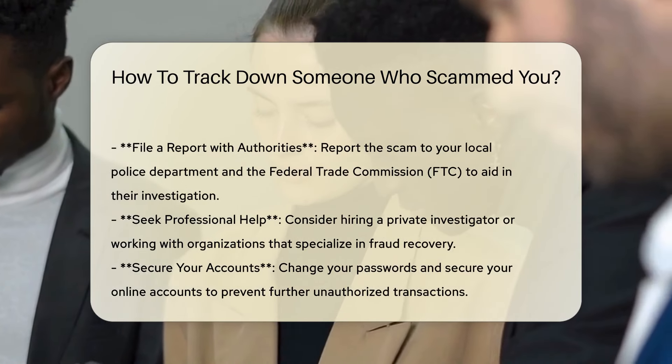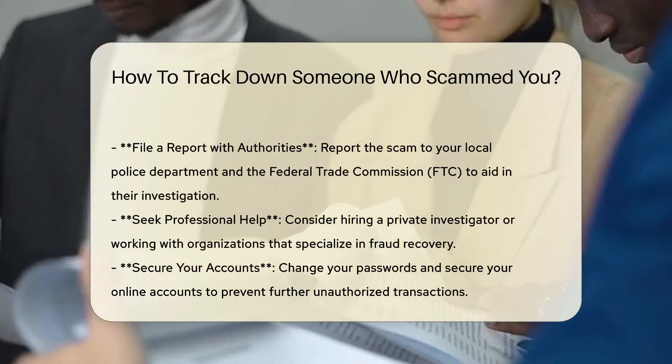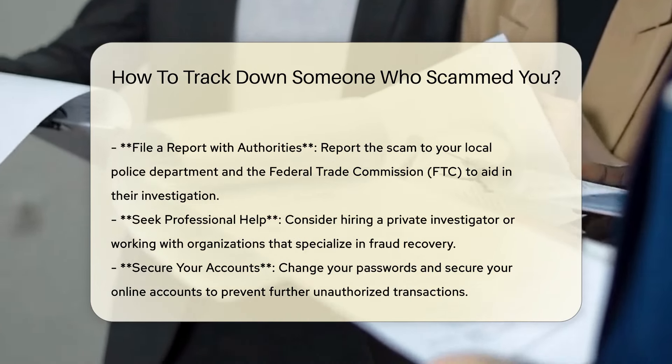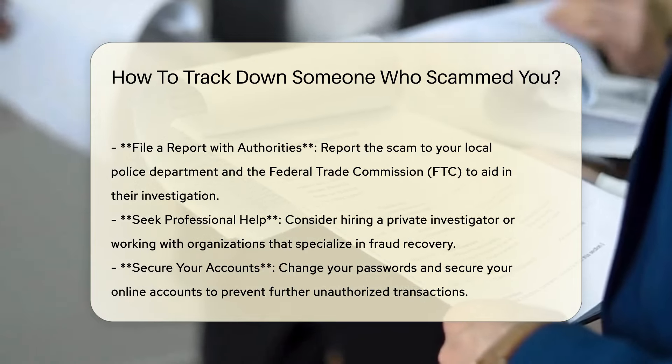Contact your bank or payment service. Report the scam to your bank or the payment service you used. They may be able to reverse the transaction or provide additional information to aid in tracking down the scammer.